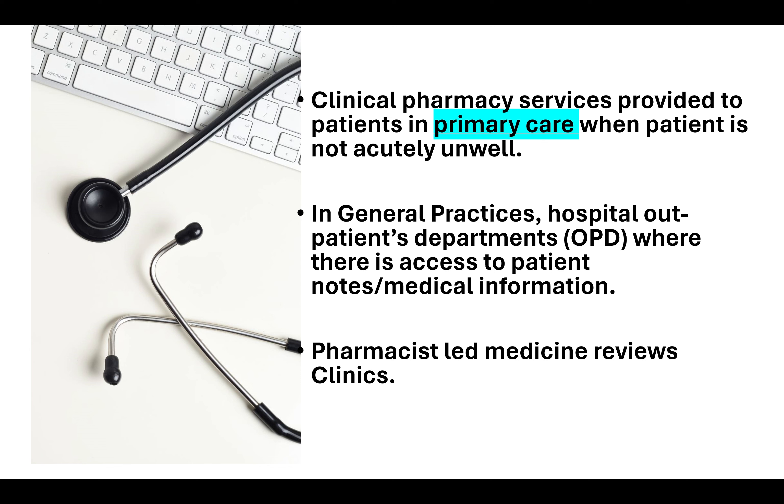Pharmacists also run specialist medicine review clinics — for example, a diabetes specialist pharmacist, a hypertension specialist pharmacist, pharmacists running lipid clinics, and pharmacists running anticoagulation clinics. This is all done in a setting where the patient is not acutely unwell and the patient's medications can be monitored in a timely fashion.